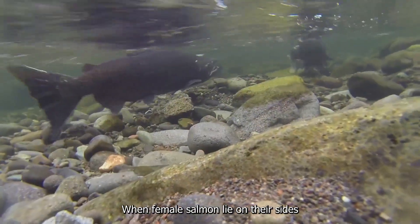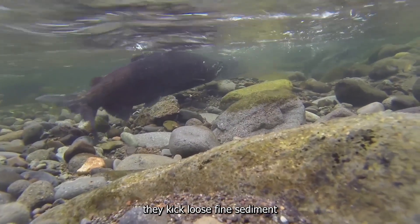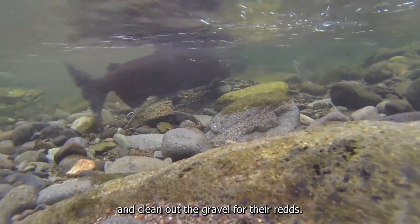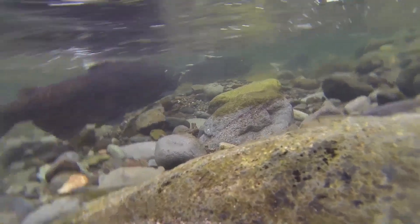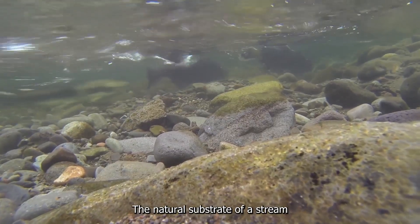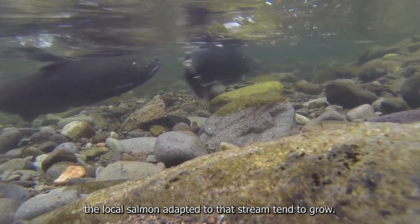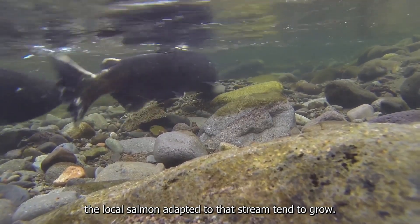When female salmon lie on their sides and violently thrash their tails, they kick loose fine sediment and clean out the gravel for their redds. Larger salmon can move more and bigger gravel. The natural substrate of a stream may influence how big the local salmon adapted to that stream tend to grow.